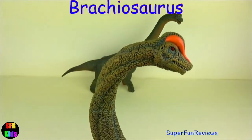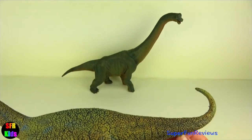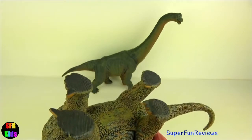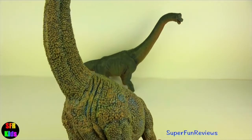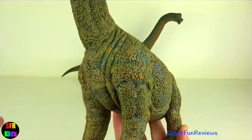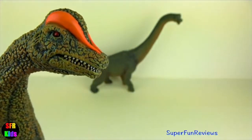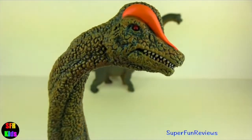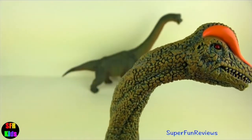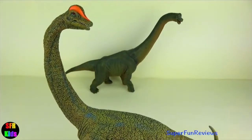Brachiosaurus — I really like these two large models with lots of attention to detail. Each foot had five toes with a long sharp claw on the first toe of each foot, and claws on the first three toes of each rear foot. The sculpt is excellent and the head turns back, like the dinosaur is looking to see if there's any danger around. Very good detail on the head.